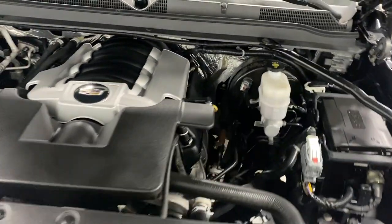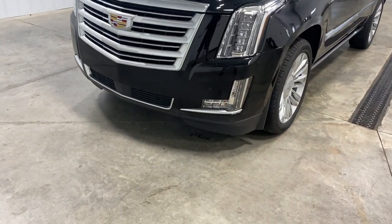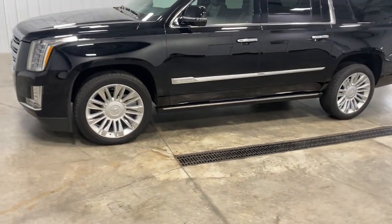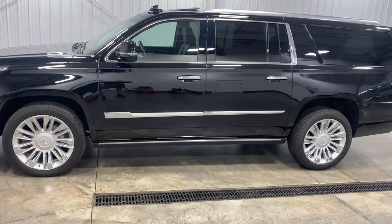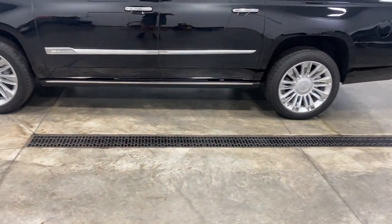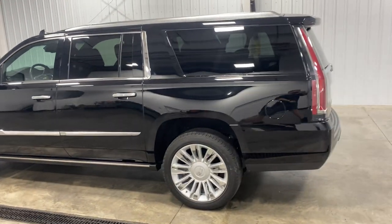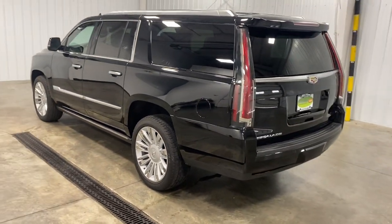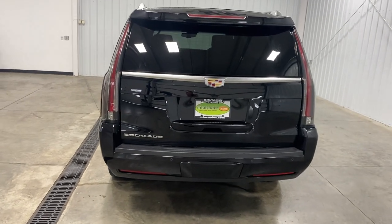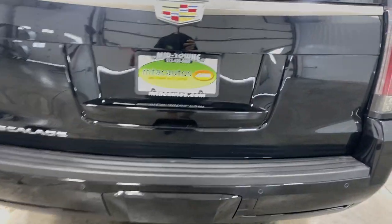This vehicle needs absolutely nothing except a friend — someone who will appreciate the luxury plus the power behind this SUV. It is very rare to find a nice luxury vehicle with a sunroof that is also smooth and packs a beast of an engine like this 6.2 liter V8. If you have any questions, call us at 513-420-0000 or visit our website at mtscautos.com to view our other cool, awesome, fantastic, amazing, low-mileage inventory.